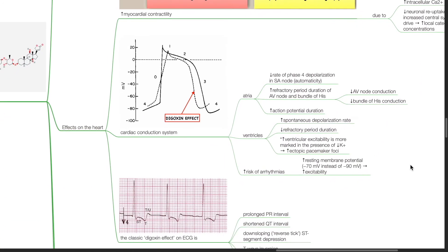Effects on the cardiac conduction system: in the atria, there is reduced rate of phase 4 depolarization in the SA node and reduced automaticity, increased refractory period duration of AV node and bundle of His, resulting in reduced bundle of His conduction and increased action potential duration. In the ventricles, there is increased spontaneous depolarization rate, reduced refractory period duration and increased ventricular excitability, which is more marked in the presence of hypokalemia, producing ectopic pacemaker foci.